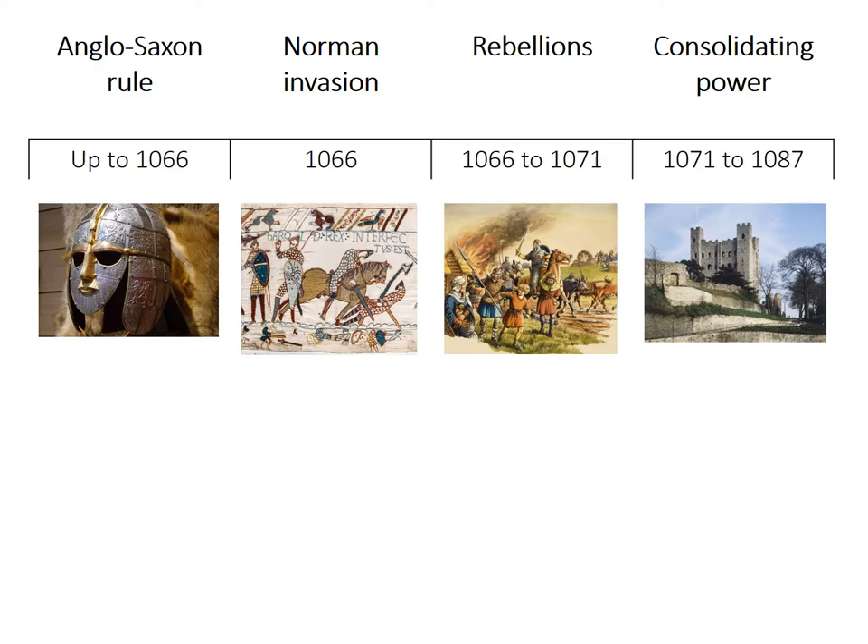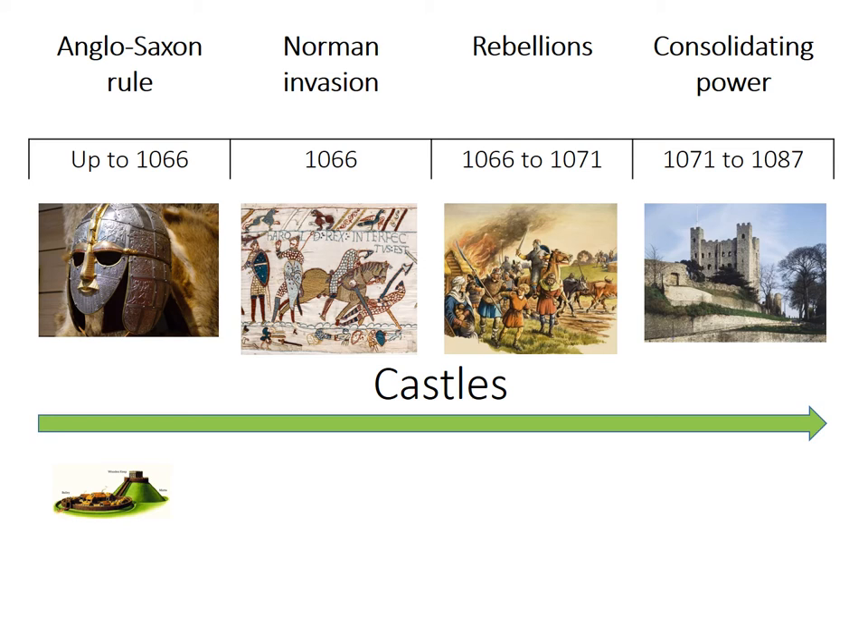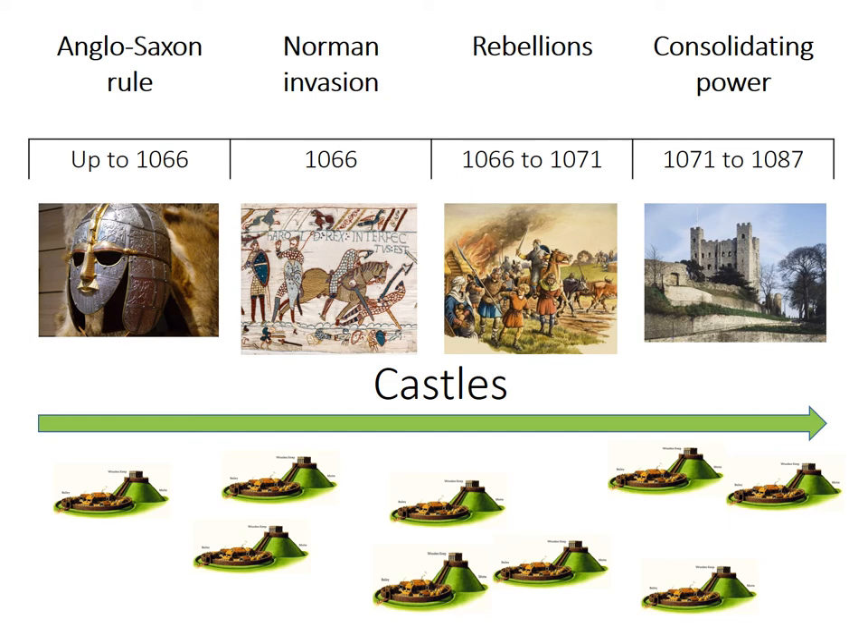The key thing that you need to understand — if you think back about the units we've just done, we started out looking at Anglo-Saxon rule, then we looked at the Norman invasion, then we looked at rebellions, and then we looked at consolidating power. The thing that ties all of these four units together are castles, because castles crop up in all of these units throughout this period of time. And if we're going to look at the idea of whether castles were a new innovation, we need to look at castles under the Anglo-Saxons, because there were some, and then we need to start looking at castles during the rest of the period.